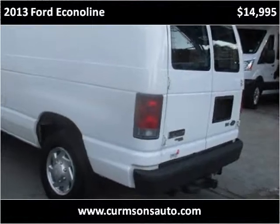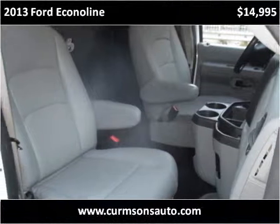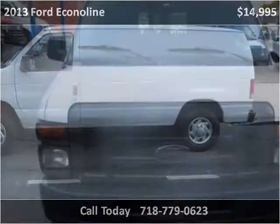This 2013 Ford Econoline is available from Kermson. This vehicle has just over 96,000 miles.